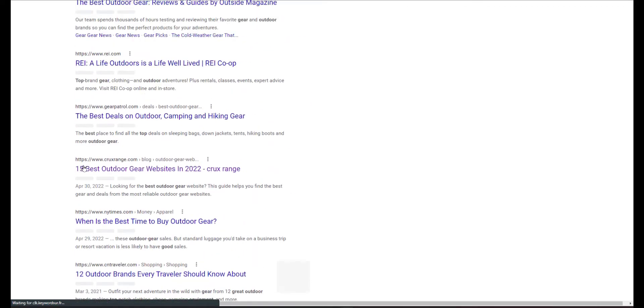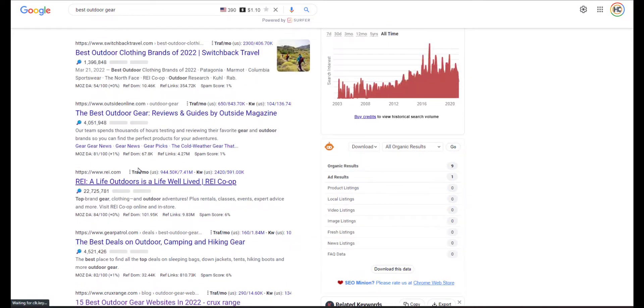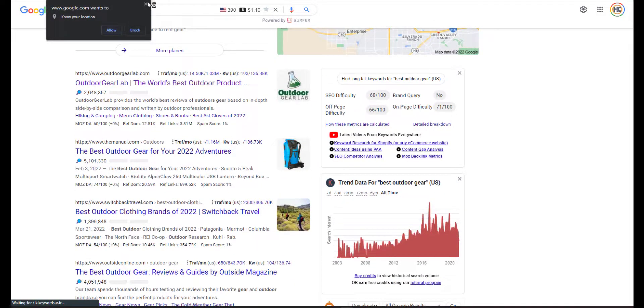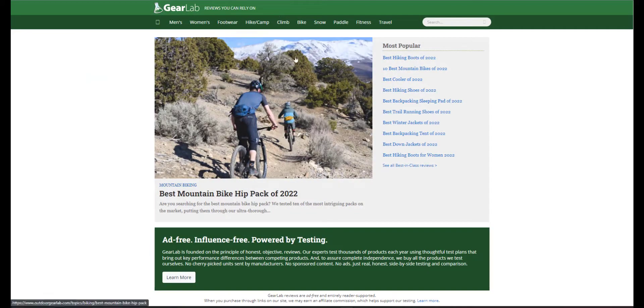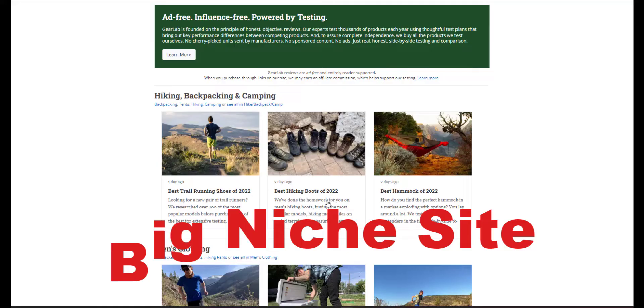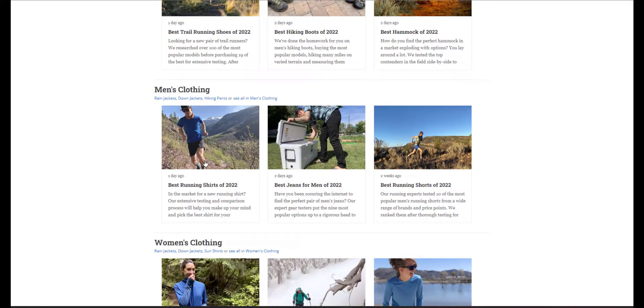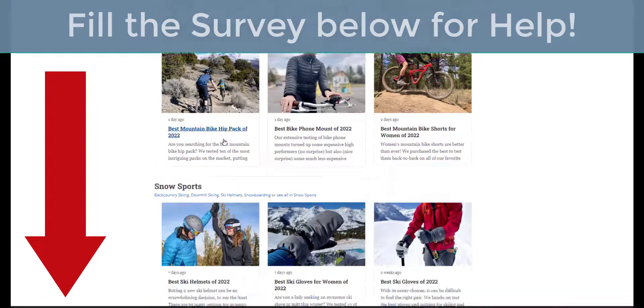The search comes up with a bunch of sites reviewing products. I can see one is a site that's moving product, REI is a store, Gear Patrol might be a brand. The first option that came up was Outdoor Gear Review, so that's the one I clicked. The site is structured with a whole bunch of topics — men's, women's, footwear, camping, climbing, biking, snow, and fitness.